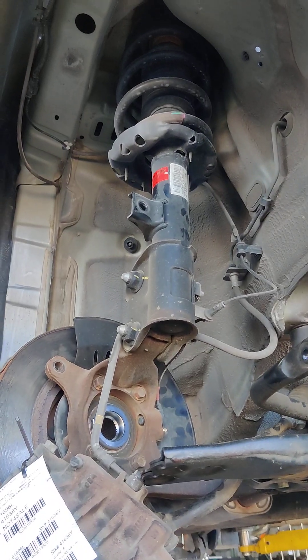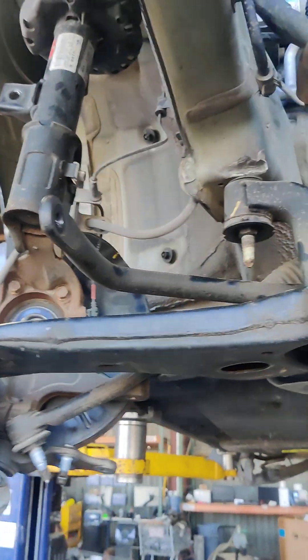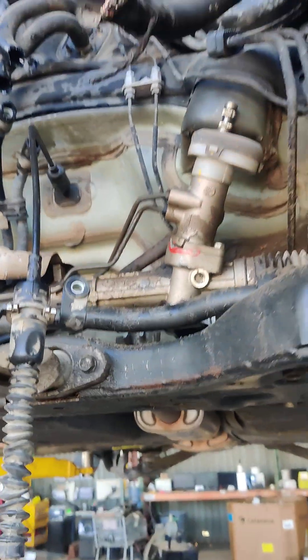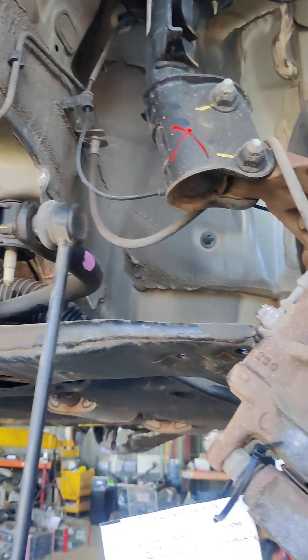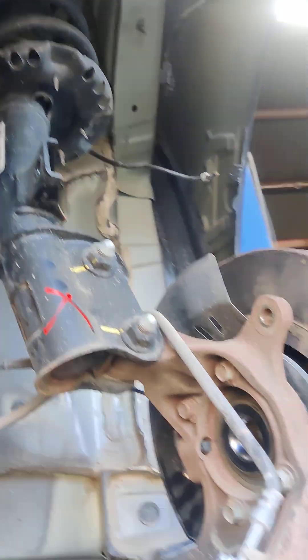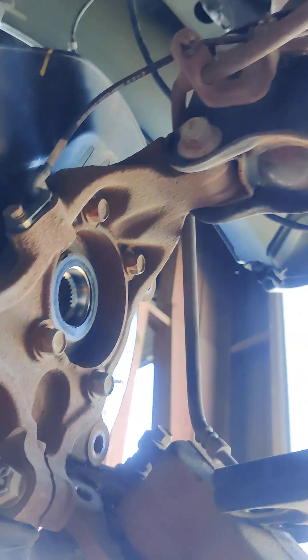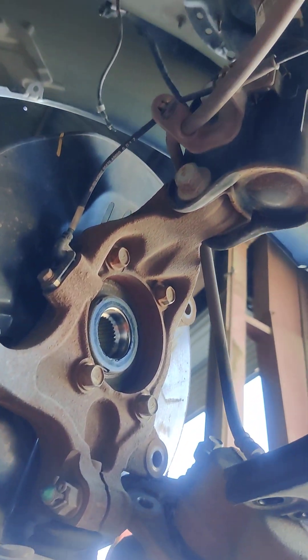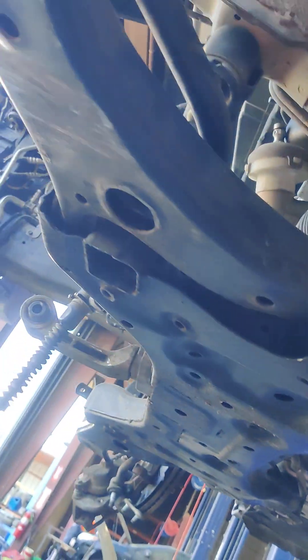Front knee — right side looks good. Left side knee strut — definitely damaged, bent. Knuckle, lower control arm — looks okay. Left front caliper. Knuckle, strut — definitely damage. Front carriage. K-frame looks good.